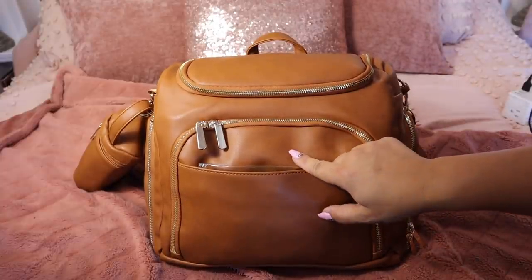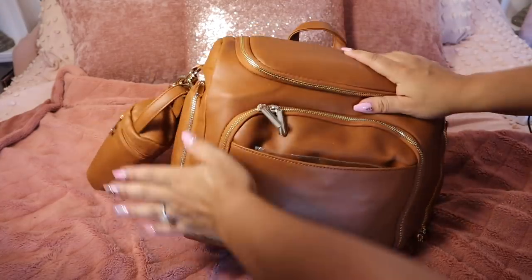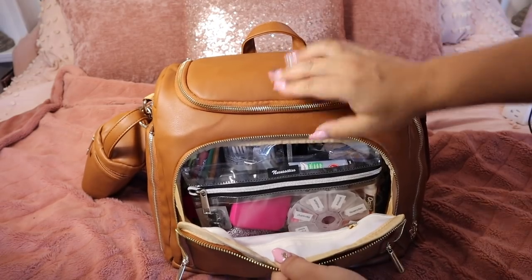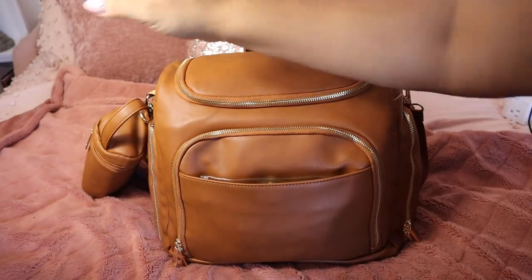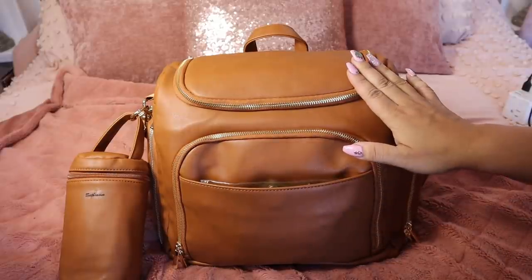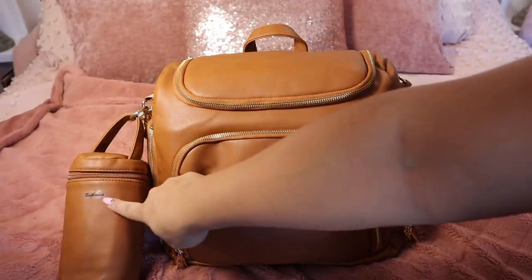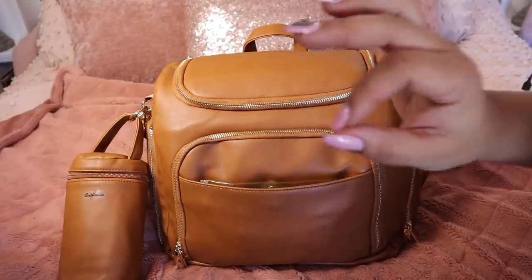I'm going to go through all of the pockets starting from the front to the back. It has these pockets on the side with that material that keeps things cold, and there's another pocket on the other side that does the same. An interesting and very different feature is there is no pocket on the front, so when you open it, it takes you directly to the center of the bag — I stuck a pouch there which I really like. The bag comes with three accessories: a pouch, a flat pouch, and a changing pad.